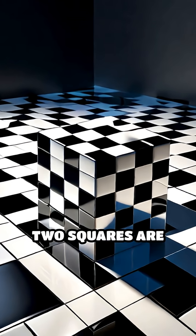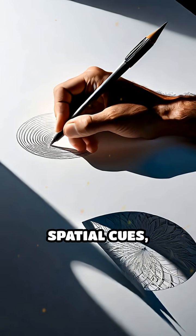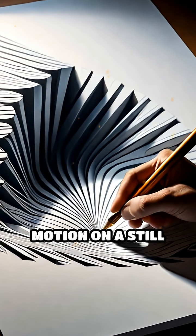For example, the famous checker shadow illusion uses subtle shading and carefully placed shadows to convince you that two squares are different colors, when in fact they are identical. By manipulating light, shadow, and spatial cues, creators can guide your perception to see depth where there is none, or motion on a still surface.